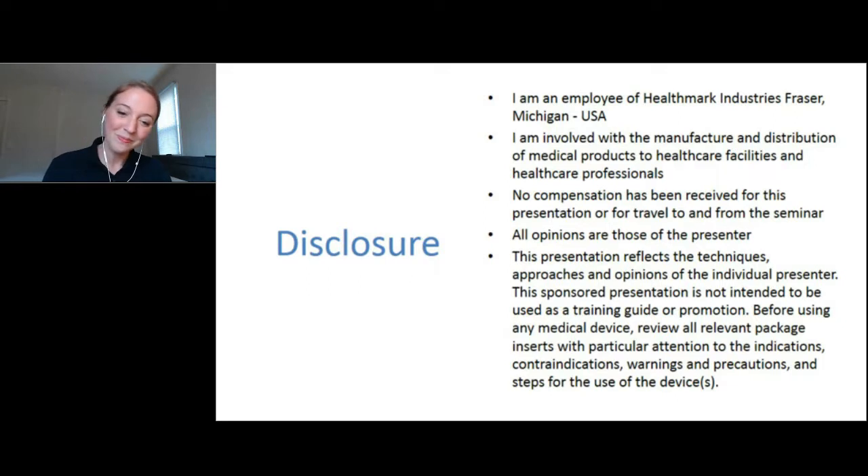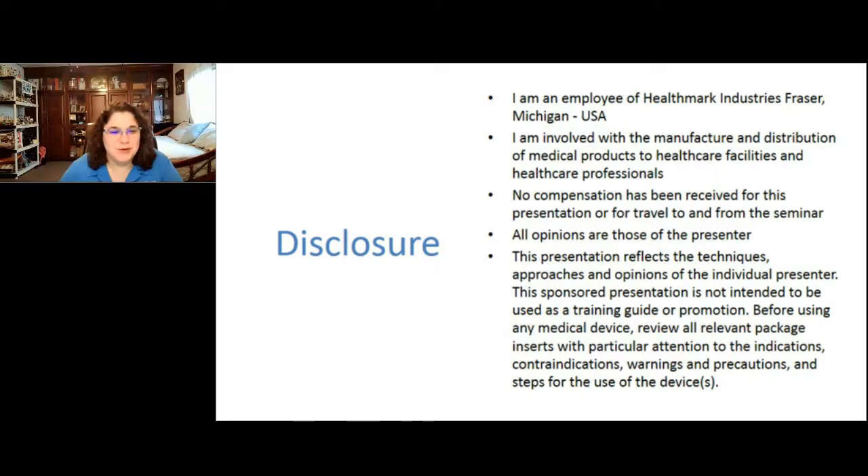Thank you so much, Lindsay, and welcome everyone to the program today. My name is Mary Ann Droznak and I'm the Director of Clinical Affairs at Healthmark Industries and co-chair of AIME ST91, which is also responsible for writing the new TIR99 — not quite ready yet, but that'll be on probes and dilators. Just a hint of what's to come. Let's get started.